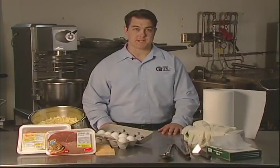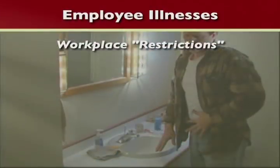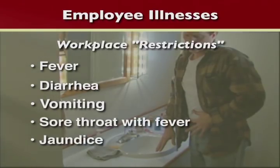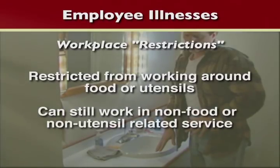The next component of good personal hygiene is the reporting of employee illnesses. Certain health problems must be reported to the person in charge so that sick employees do not contaminate food. If an employee has a fever, diarrhea, vomiting, a sore throat with fever, or jaundice, then they are restricted from working in a food establishment. Restrict means they cannot work with or around food or utensils — for example, they could work as a host, hostess, or cashier.